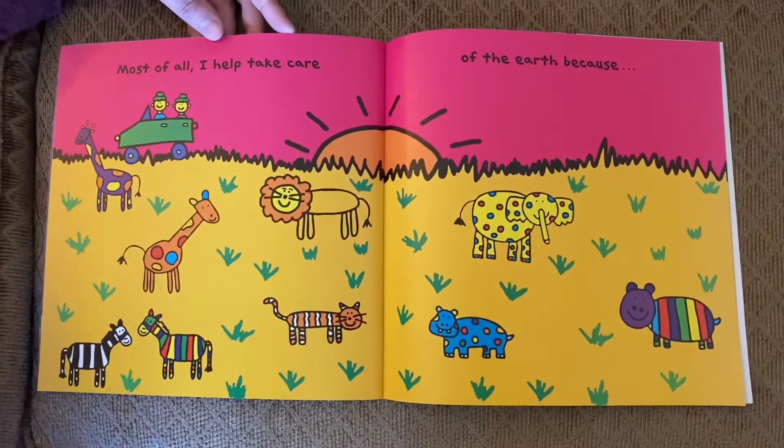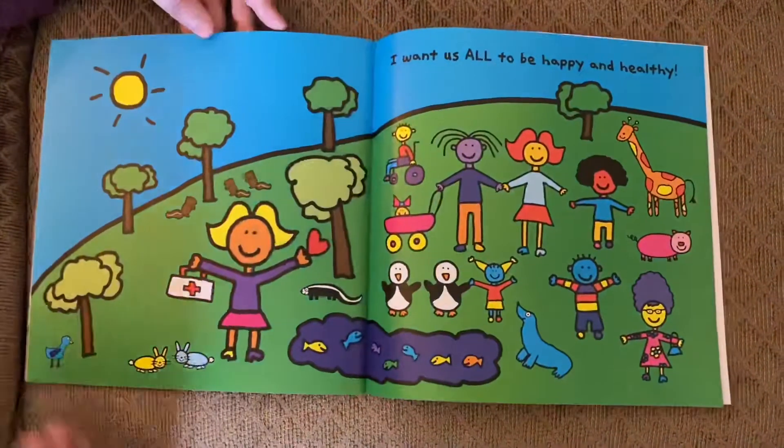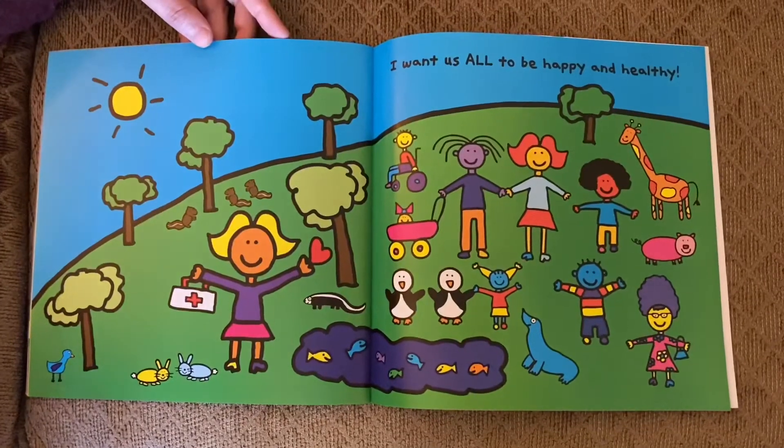Most of all, I help take care of the Earth because I want us all to be happy and healthy.